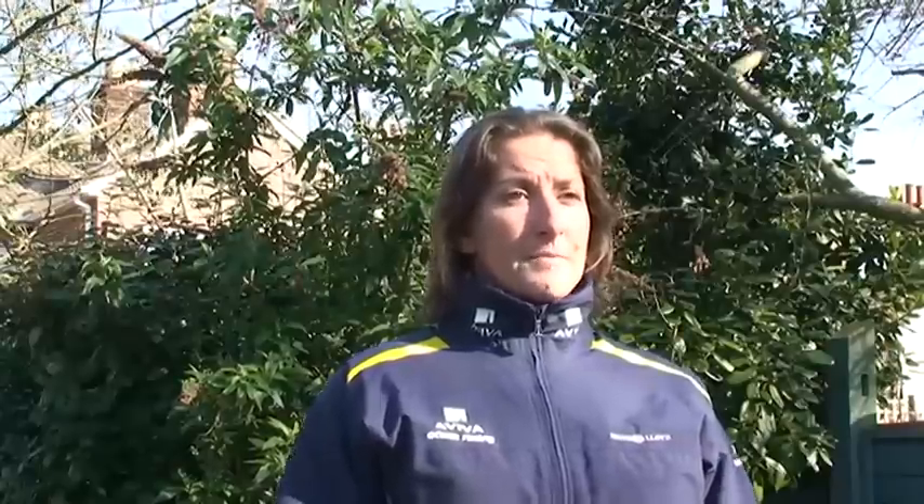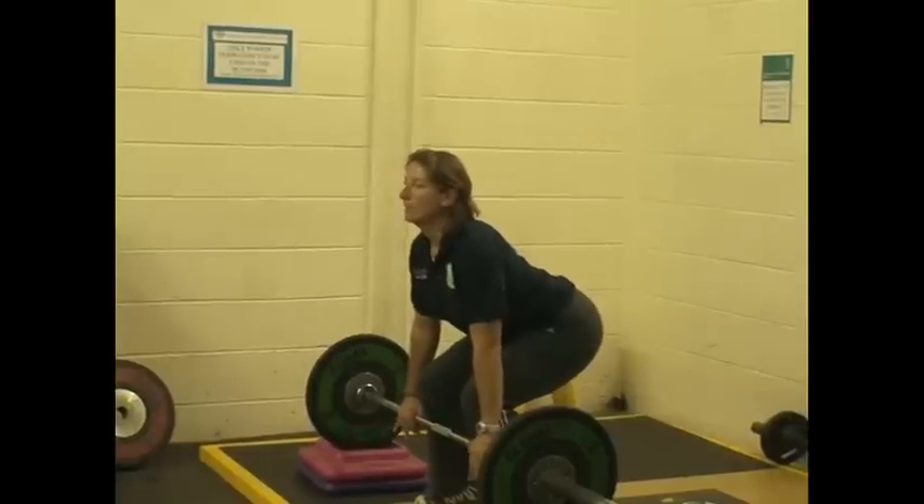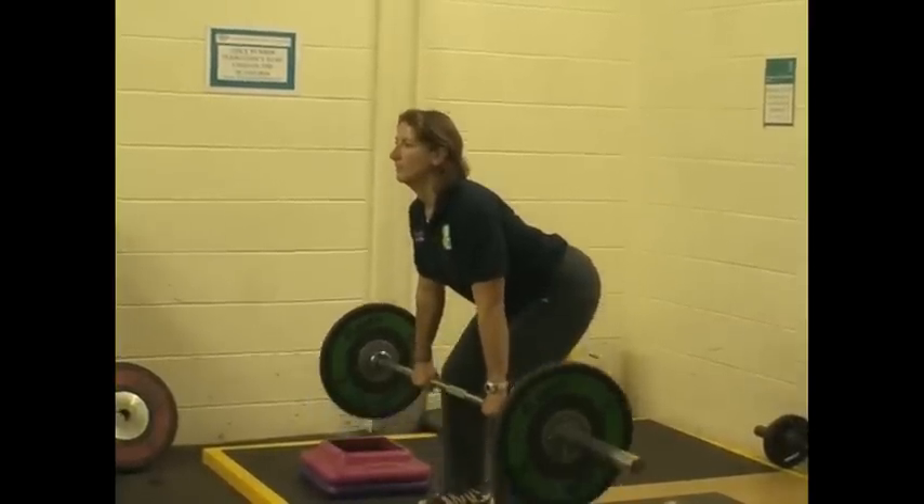So what I'm trying to do is strengthen my core stability and in particular my lower back that could be prone to injury, and by dead lifting and squatting large weights that's really helping the strength in my back as well as my legs that stabilise my body when I'm at sea.